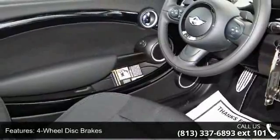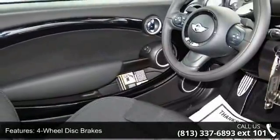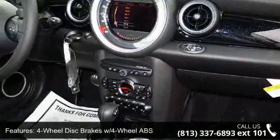480 cc maintenance-free battery with rundown protection, 6-way driver seat included, manual recline, and AC.